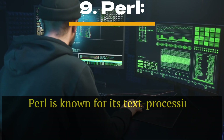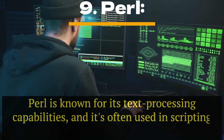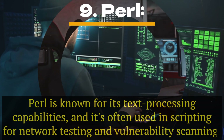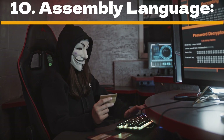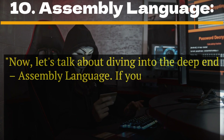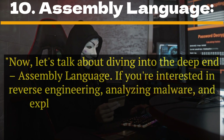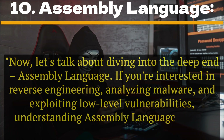Number 9: Perl. Perl is known for its text processing capabilities and is often used in scripting for network testing and vulnerability scanning. Number 10: Assembly language. If you're interested in reverse engineering, analyzing malware, and exploiting low-level vulnerabilities, understanding assembly language is your golden ticket.